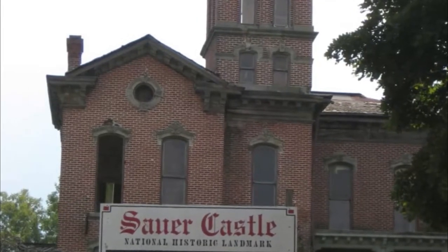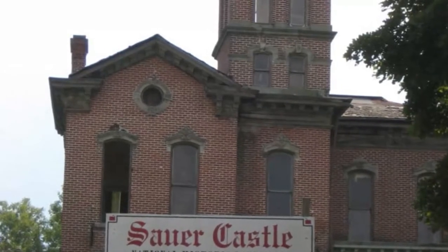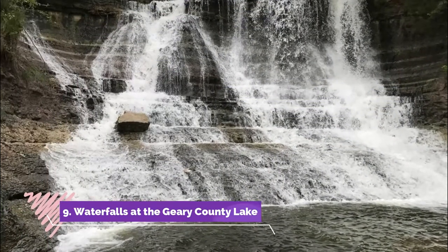Number eight: the Sour Castle. The Sour Castle is an extraordinary Gothic-style mansion in Kansas City. It used to be home to several generations of the Sour family. The home is considered by many to be haunted due to its unfortunate histories.